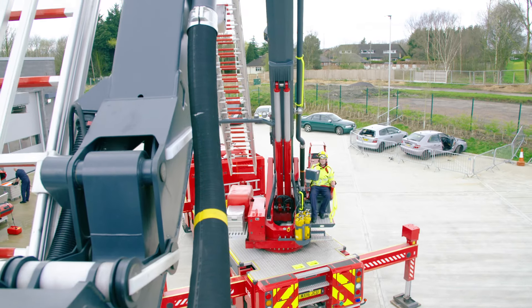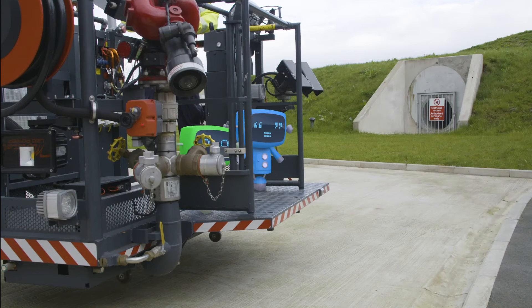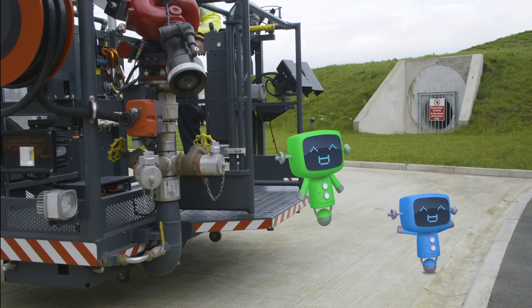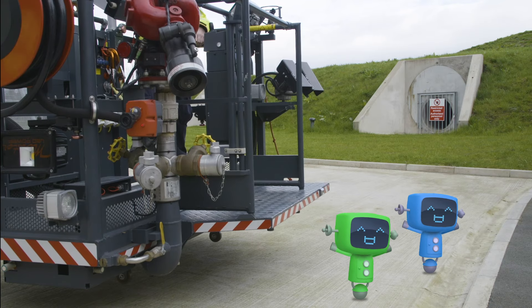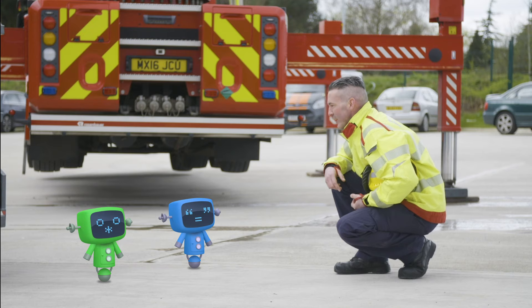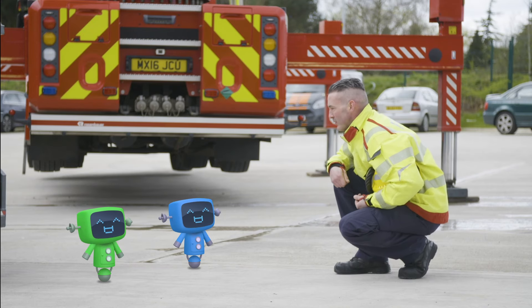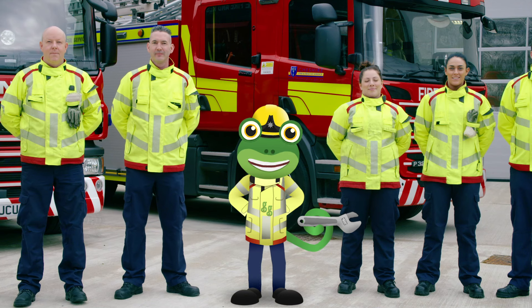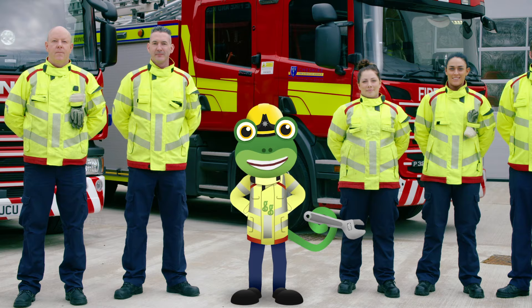Thanks, James and Andy! OK, mechanicals, I hope you learnt your lesson there. We shouldn't be climbing up towers and being silly because we've got other people to rescue. I've loved spending time with the firefighters and the amazing fire trucks today!